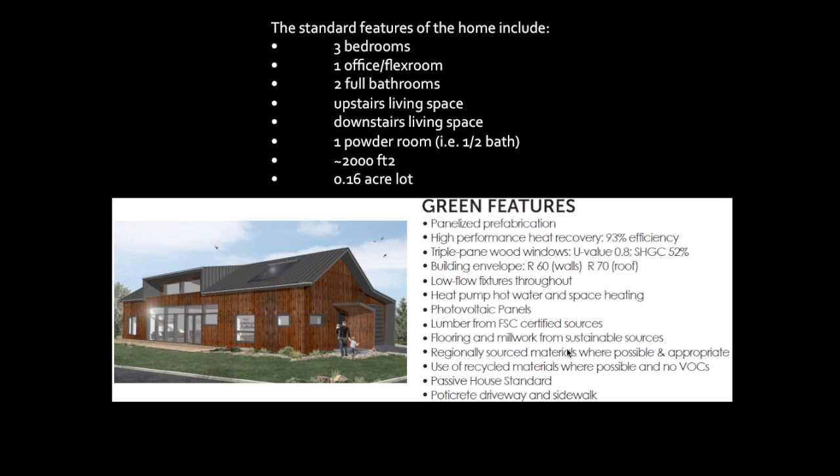The standard features of the home: three bedrooms, one office or flex room — so it could be a four-bedroom — two full bathrooms and a half bath, an upstairs living space, around 2,000 square feet downstairs, on a 0.16-acre lot. One of the premium green features is that the building is made from prefabricated panels that were pre-insulated with siding already on them when they arrived on site. The main building envelope was closed up in three or four days — the crew was in town about a week — and then we did the roofing and all other finishing and interior work after the fact.